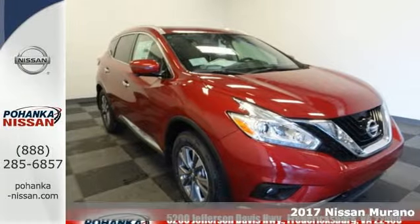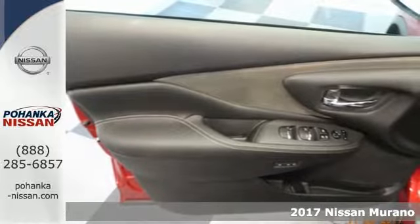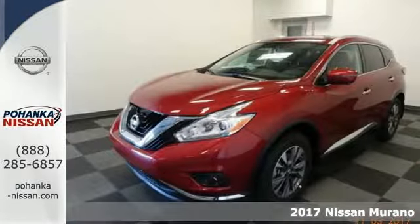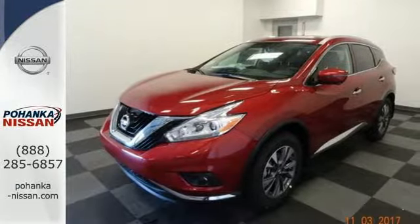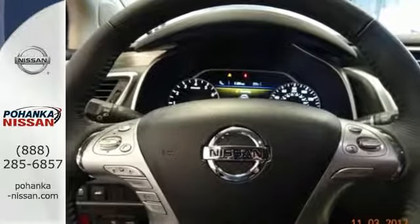It's a 2017 Nissan Murano. Discover smart features in this striking SUV. The Advanced Drive Assist display, which is about the size of a mini-tablet, puts all the information you need on an easy-to-read, programmable, high-res, 7-inch screen.